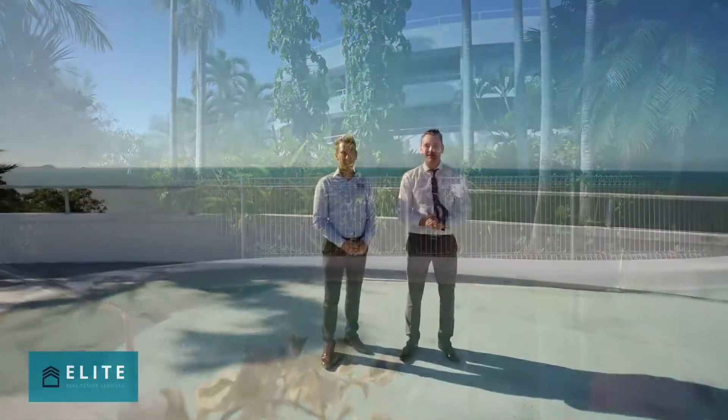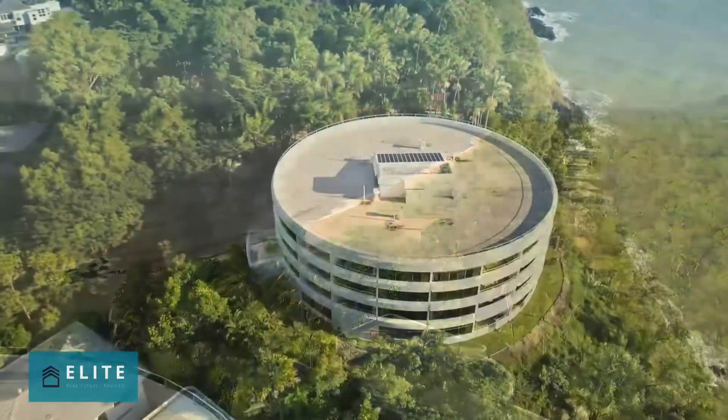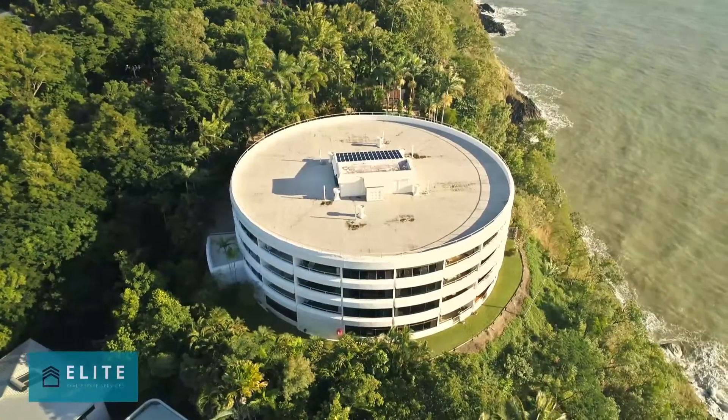We're on the roof of McKellar. The best thing about a round building is you have 360-degree views. The views up here are amazing, and a lot of the local residents like to come up here in the afternoon for a stroll. Let me take you for a lap around the top of McKellar.